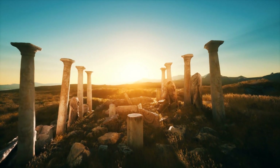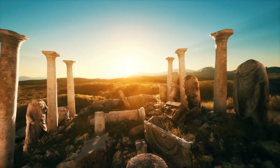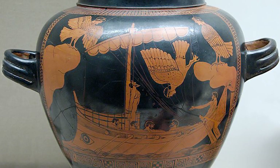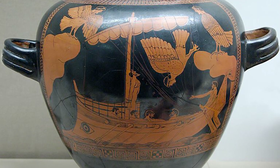The shipwreck represents a rare and invaluable discovery that can illuminate our understanding of ancient Greek technology, trade, and culture, as well as the Black Sea region. It also stands as a testament to the skill and craftsmanship of ancient Greek shipbuilders and sailors.